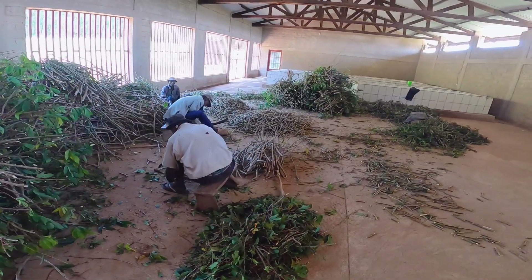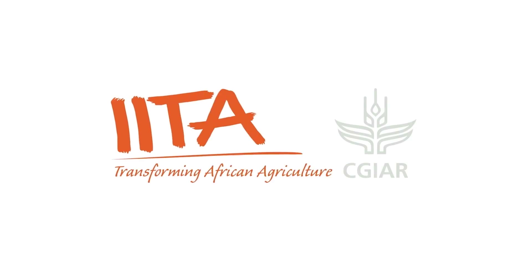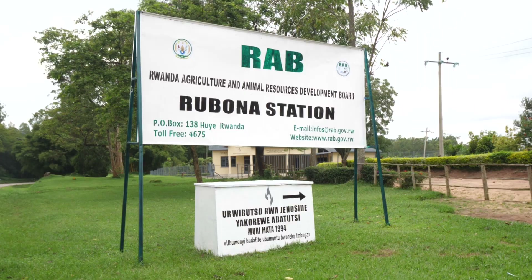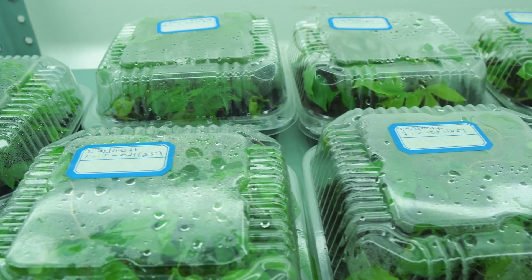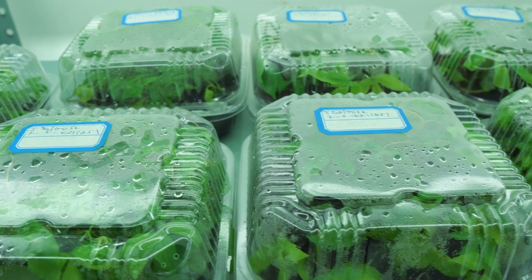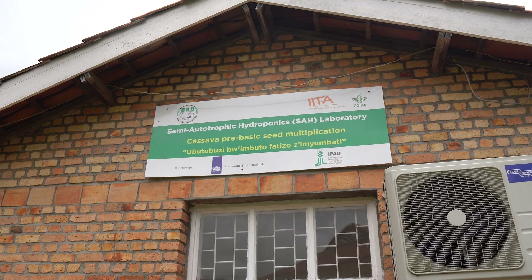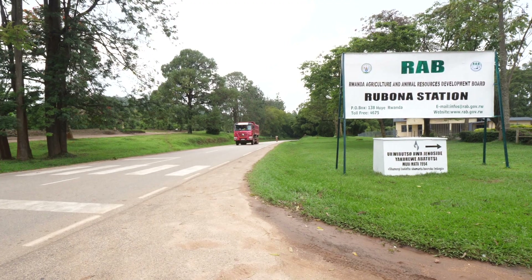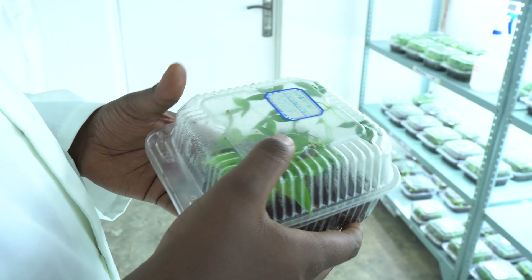In order to constantly provide clean planting materials to Rwanda's cassava farmers, the International Institute of Tropical Agriculture has supported Rwanda's Agriculture and Animal Resources Development Board to introduce and adapt the semi-autotrophic hydroponics technology in Rwanda. The SAH facility was refurbished at Rwanda's Rubana station through collaboration between Rwanda and IITA under the Cassava Agribusiness Seed Systems Project.